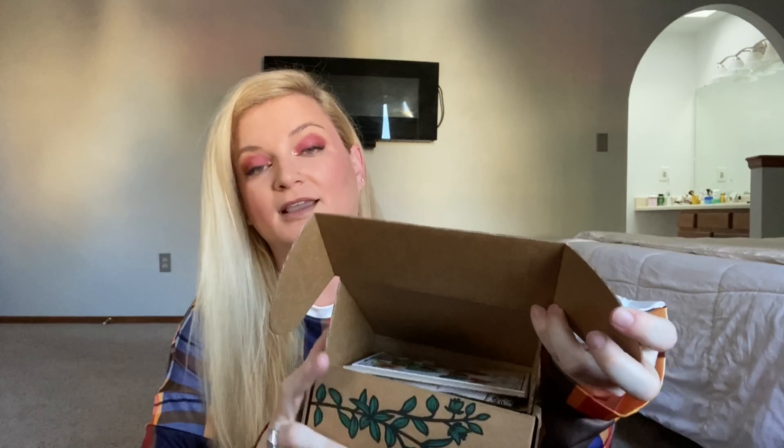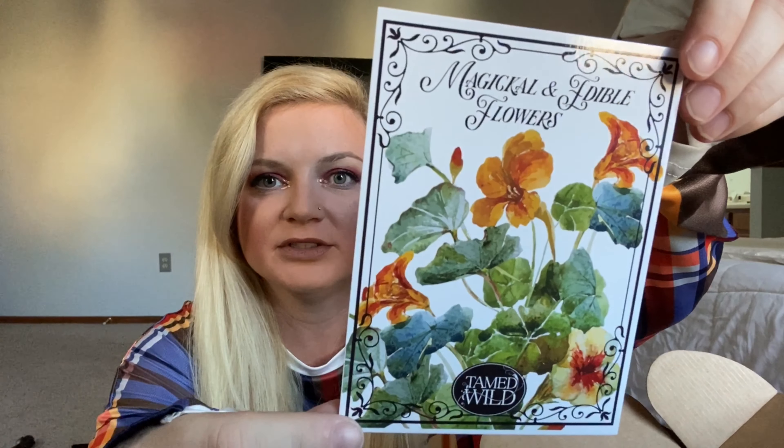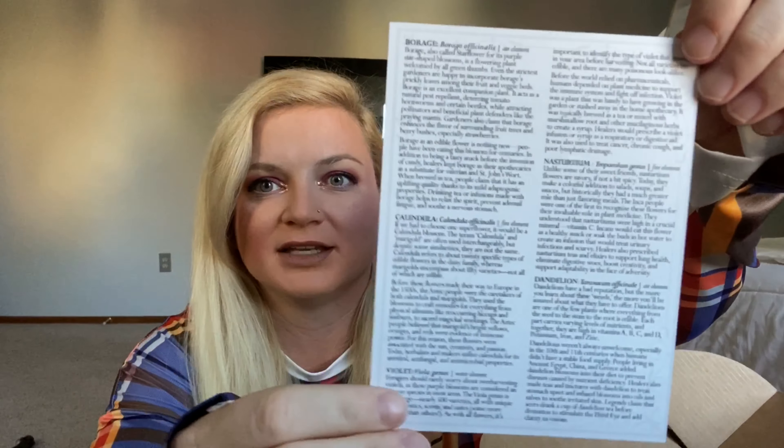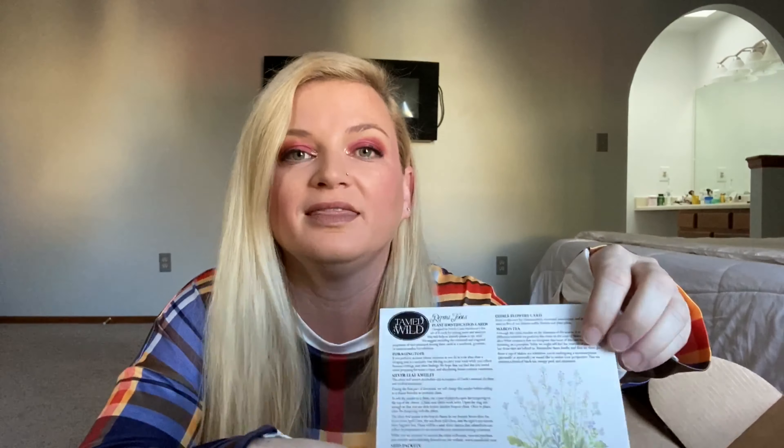And here she is. The first thing we got here is a card. It says magical and edible flowers on the front, and on the back it has a list of some magical and edible flowers. It goes through some of their magical properties and how you can eat them — like do you put them in tea or salads or stuff like that. And then we have the identification card that shows you what actually comes in the box, and on the back it goes through the ritual you're supposed to do using the items in the box.